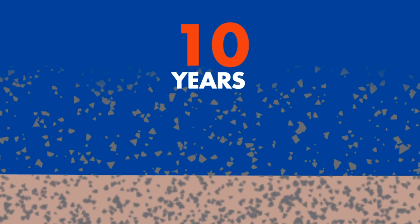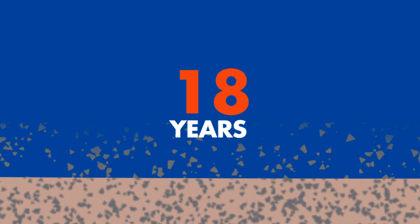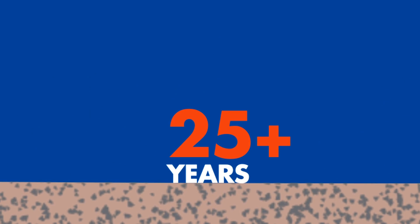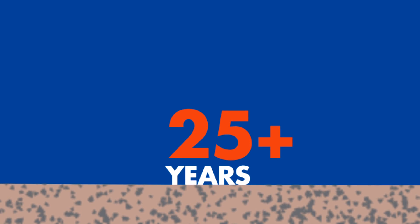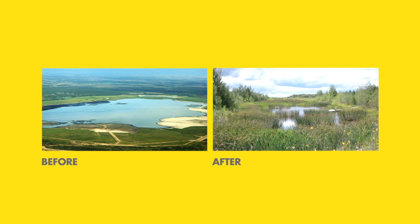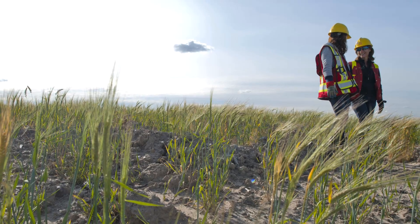The very small fines particles, often referred to as mature fine tails or MFT, aren't heavy enough to settle to the bottom of the pond and lie suspended in water for many years. Because of this, we call them fluid fines. Without assistance, these fluid fines would take many years to consolidate.